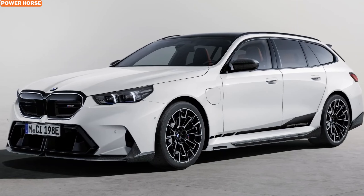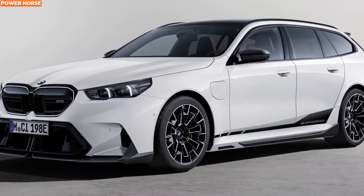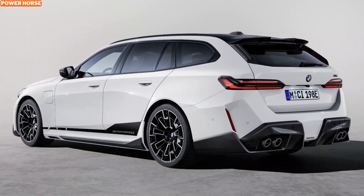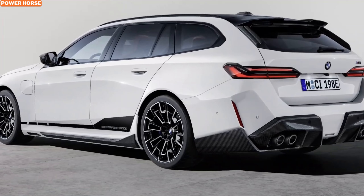Moving down the list, BMW offers side decals with a matte black finish, along with M Performance branding to give your M5 Touring a more customized look. These small touches tie the whole aesthetic together, giving the wagon a sportier edge without compromising the elegance for which BMW is known.